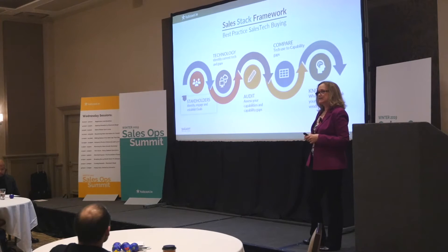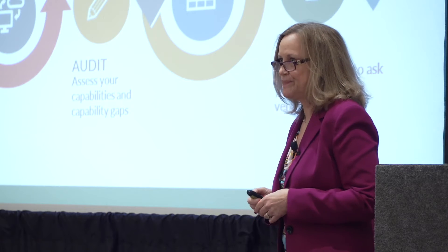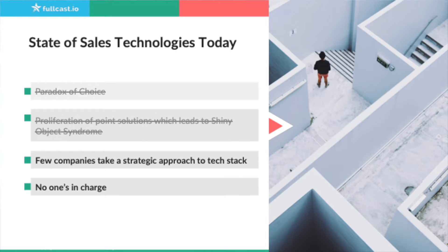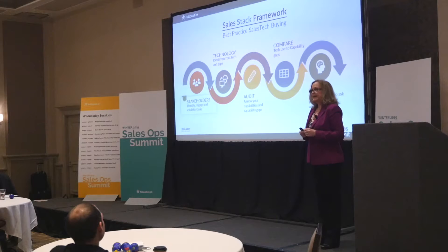If I'm lacking in certain capabilities, how does that line up to the technology I have today? Maybe I have technology that can help me with that but I'm not utilizing it. And then the last one — K — is to know what questions to ask yourself and to ask vendors. Often we go to vendors and go down a feature list, but those aren't really the right questions to ask. Price really shouldn't matter either. What matters is if you're going to get what you need to grow your revenue.